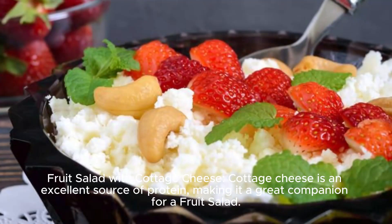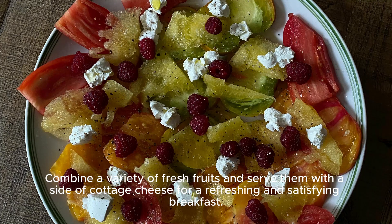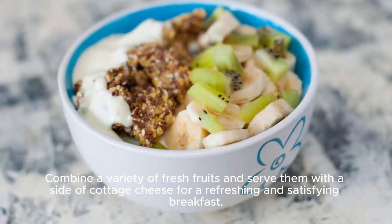Fruit Salad with Cottage Cheese. Cottage cheese is an excellent source of protein, making it a great companion for a fruit salad. Combine a variety of fresh fruits and serve them with a side of cottage cheese for a refreshing and satisfying breakfast.